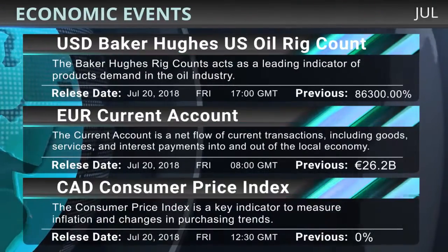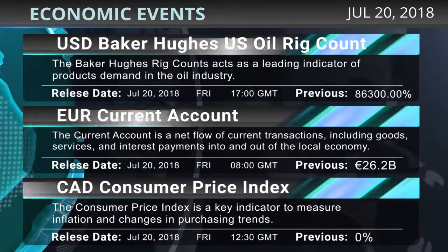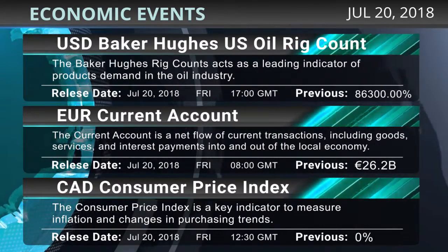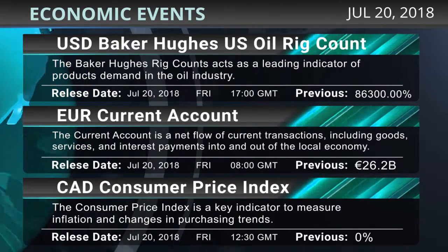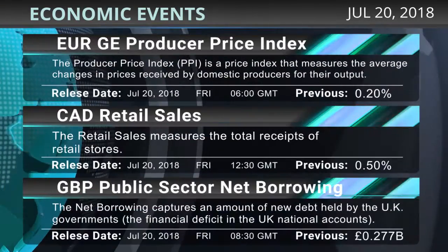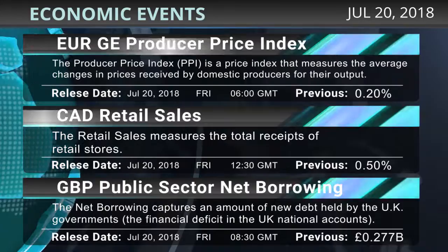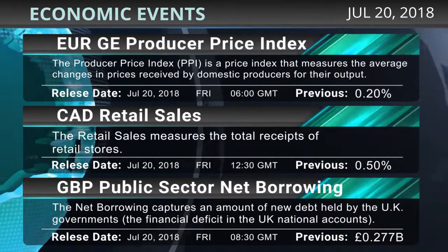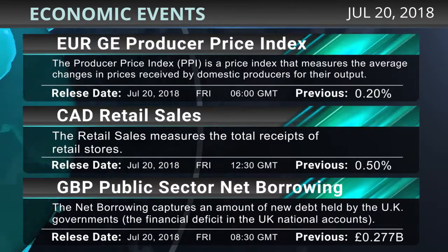Key economic releases today include: the U.S. Baker Hughes oil rig count at 17:00 GMT, the eurozone current account at 8:00 GMT, the Canadian consumer price index at 12:30 GMT, the German producer price index at 6:00 GMT, Canadian retail sales at 12:30 GMT, and the UK public sector net borrowing at 8:30 GMT.